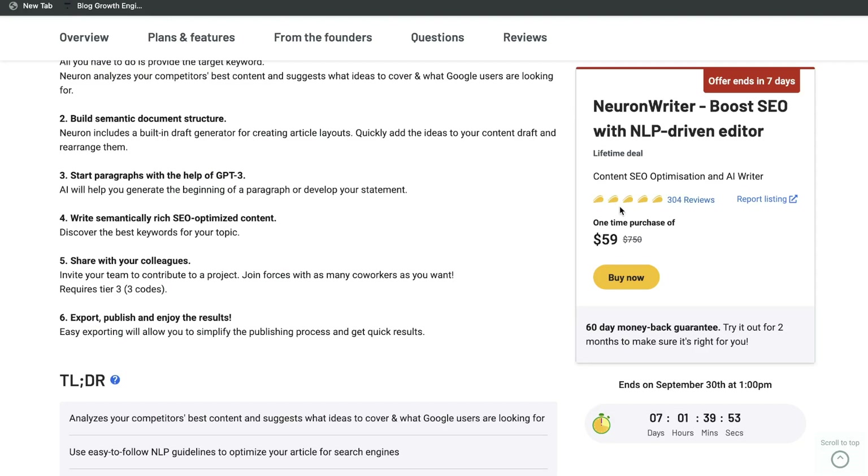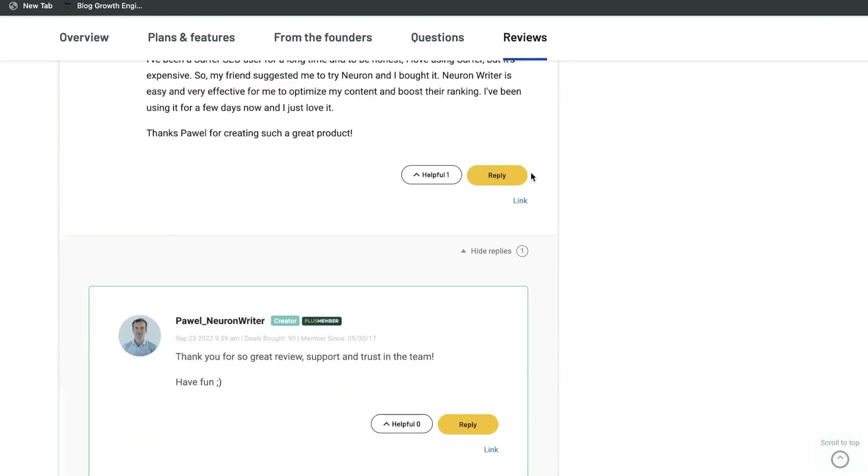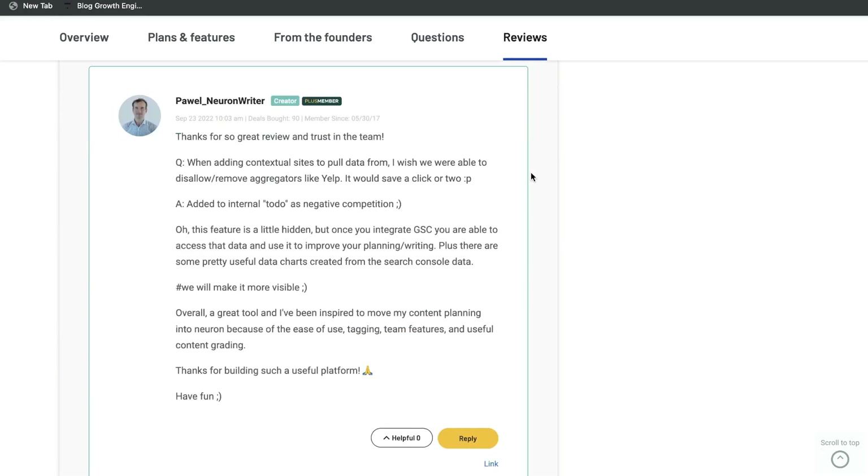As you can see, Nuon Writer is a very highly rated tool. It has over 304 reviews and an average rating of five stars, so you can see that people are loving this tool. If you went ahead and read through these reviews, you can see that it's been very useful for many people.